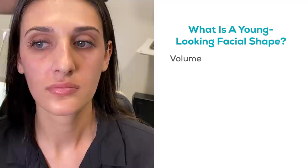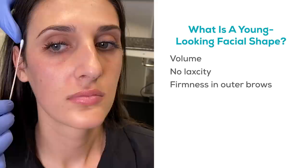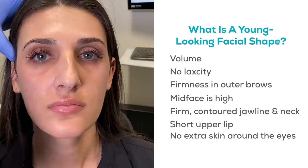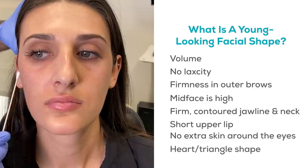What does a young-looking facial shape look like? It has a certain level of volume to it, some fullness associated with it, and certainly no laxity. There's firmness of the outer brows, the mid-face is nice and high, the jawline is firm, the neck has a gorgeous contour, there's a short upper lip, and no extra skin around the eyes. Some people describe it as a heart, some as an upside-down triangle. Bottom line — you know it when you see it.